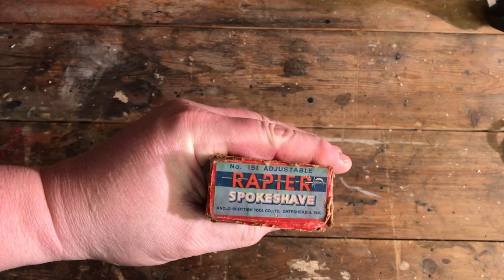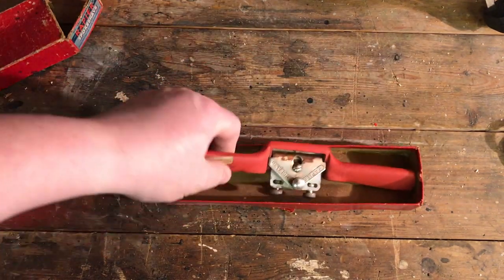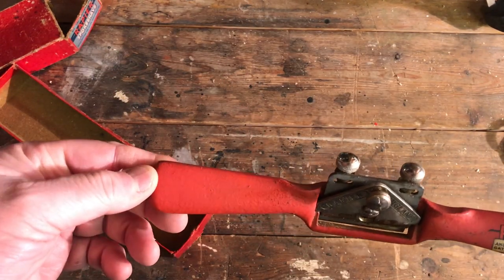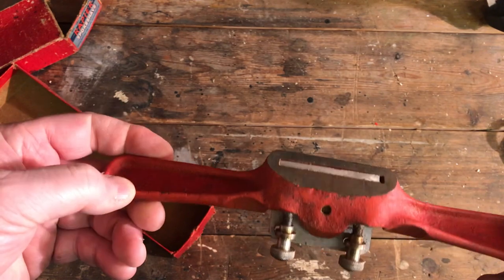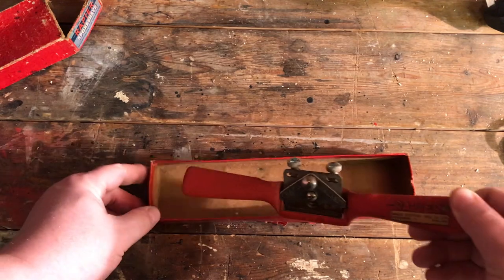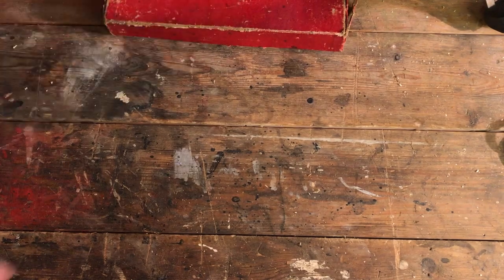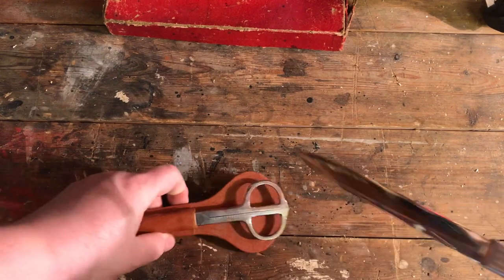So let me show you what I bought, what's going in my collection, and which tools will go in the kids' tool chests. First up, in this box, is a Rapier spokeshave. Anyone who follows the channel knows red is my favourite colour — this is a beauty. I recently got two brand new Stanley ones but I couldn't resist this red one. It's a beautiful little spokeshave and might stay in the box; the box is quite nice.